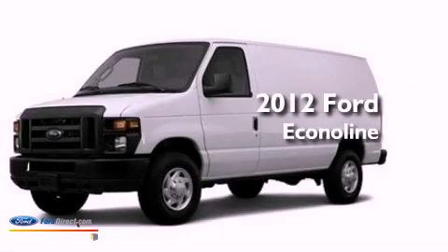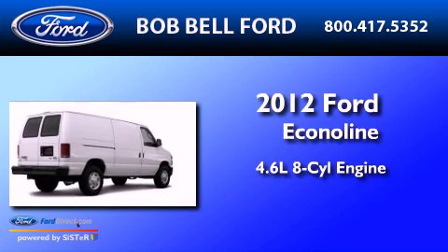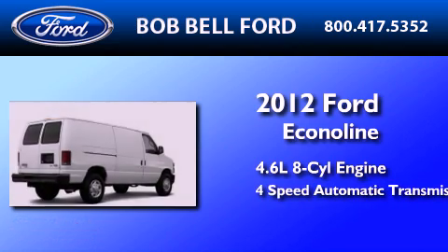This is a 2012 Ford EconoLine. It has a 4.6-liter 8-cylinder engine and a 4-speed automatic transmission.